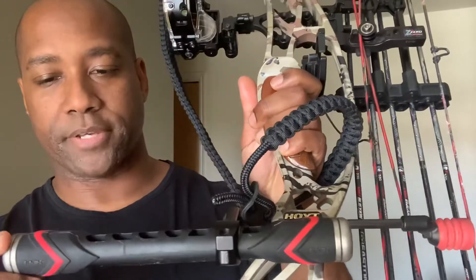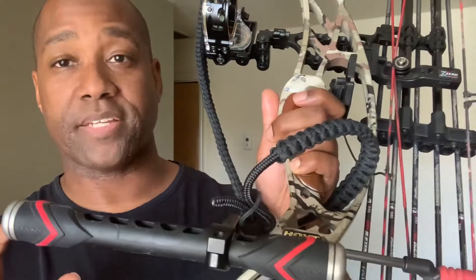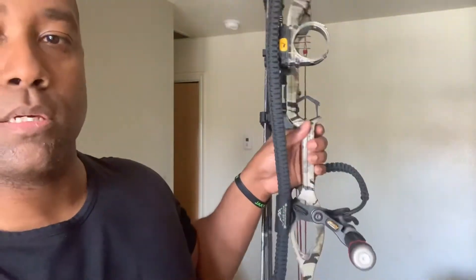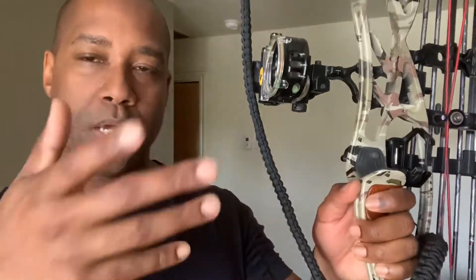Let's go quickly over what's on the bow as far as accessories go. For my stabilizer, I have this Apex carbon stabilizer — I forget exactly what it's called, but it's a side stabilizer, so it goes off to the side. You can move it forward and back, and you can also change the weights. It has two weights on there and you can interchange them front, back, or whatever. I like keeping my quiver on — you can easily take it off — but keeping it on helps stabilize the bow from tilting to the side.